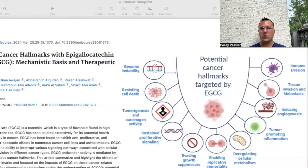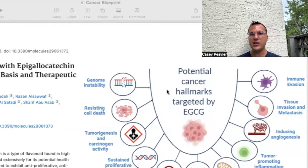Looking at the cancer hallmarks affected by EGCG: starting from the top left, it assists with genomic instability, resistance to cancer cell death and anti-apoptosis mechanisms, tumorigenesis and carcinogenic activity, sustained proliferative signaling, evasion of growth suppressors, enabling replicative immortality, deregulating cell metabolism, tumor-promoting inflammation, induction of angiogenesis, tissue invasion and metastases, and immunization. Given its multiple mechanisms, EGCG is one of the most powerful tools we have in our tool bag against this disease.